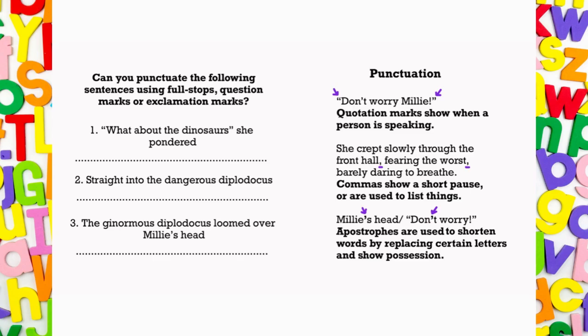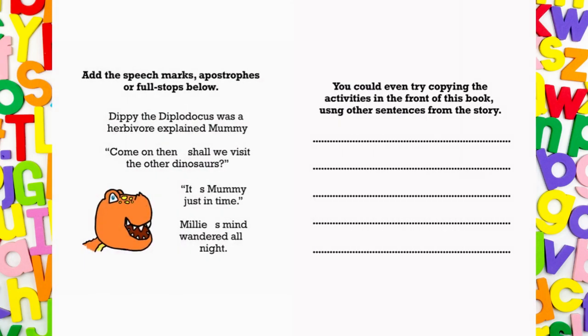Apostrophes are used to shorten words by replacing certain letters and show possession. Add the speech marks, apostrophes or full stops below. Dippy the Diplodocus was a herbivore, explained Mummy. Come on then. Shall we visit the other dinosaurs? It's Mummy! Just in time! Millie's mind wandered all night.